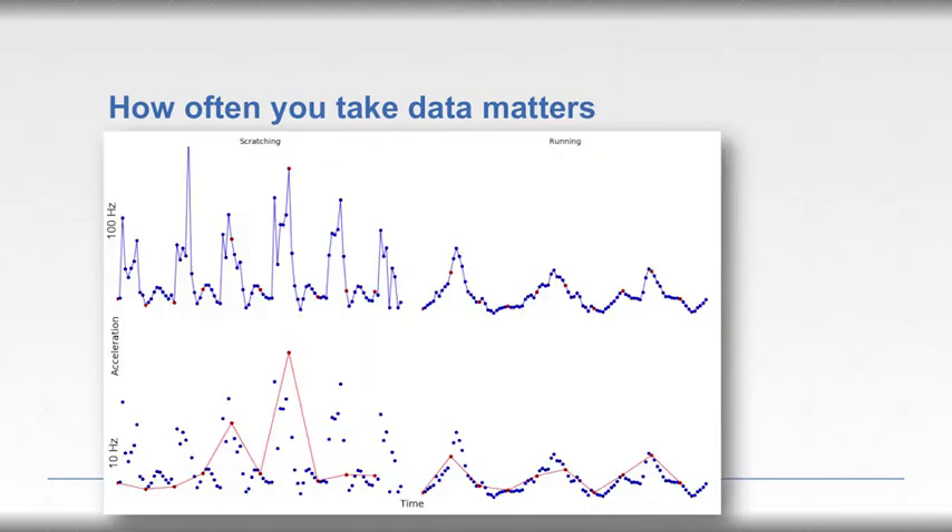Here's a real-world example using data from our dogs. At 100 Hz — 100 times per second — sampling, all data points are captured for both scratching and running. At 10 Hz — 10 times per second — those two different activity graphs start to look fairly similar, losing the distinction between behaviors.